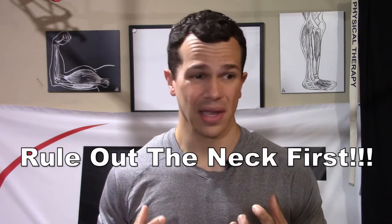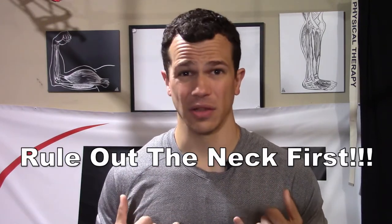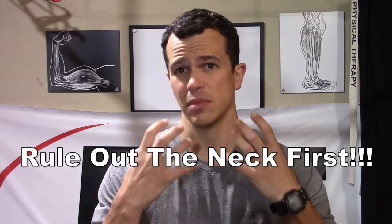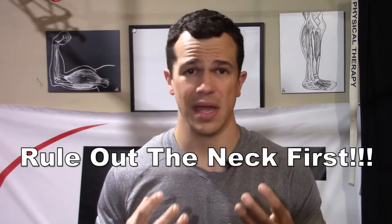Those are definitely common symptoms. But the big thing is, anytime we're having symptoms going down the arm, the first thing we have to do is rule out the neck. It makes no sense to automatically think we're having thoracic outlet syndrome, because most of the time this is going to be something caused just by the neck. I did a pretty extensive video on that, so make sure you check out that video first before continuing with this one.